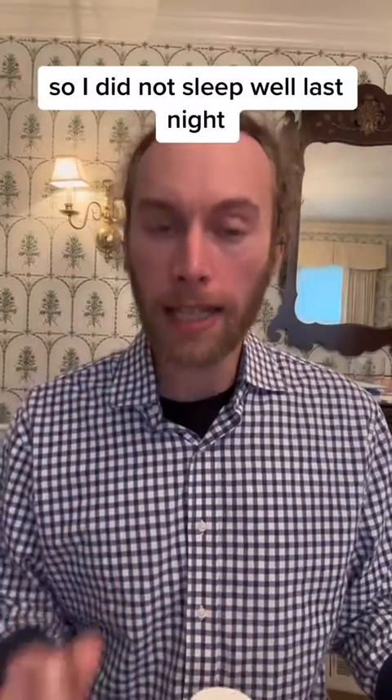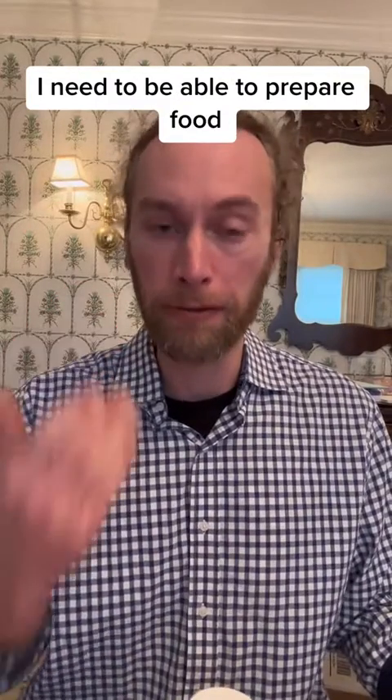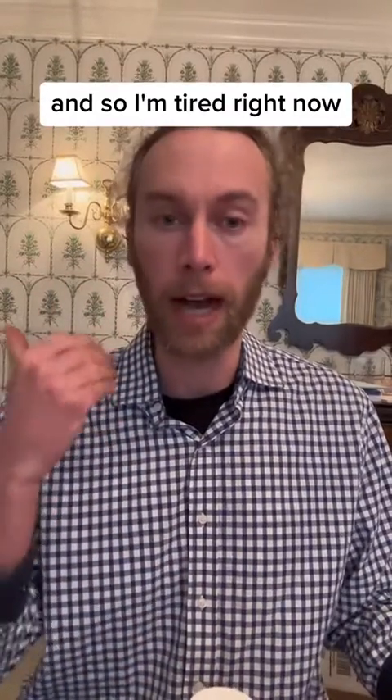I did not sleep well last night. I was kind of nervous — my mother had surgery today and I'm here at my parents' house to help her recover. It's important that I'm awake and alert. I don't want her to fall, I need to be able to prepare food, so my mental focus, function, and energy is really important today. I'm tired right now, so what am I going to take?